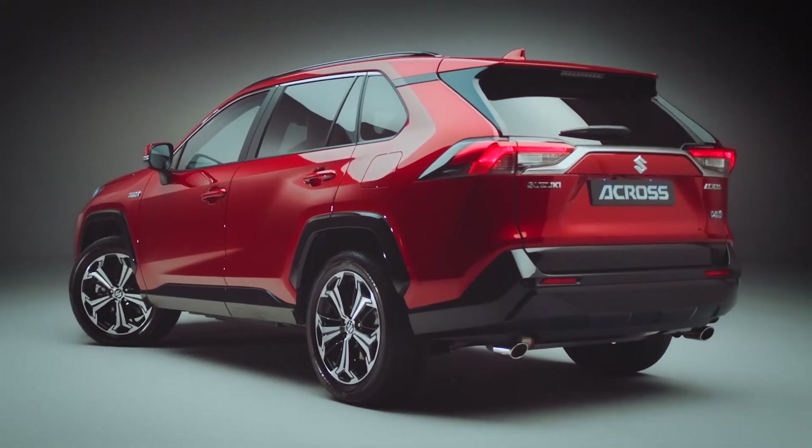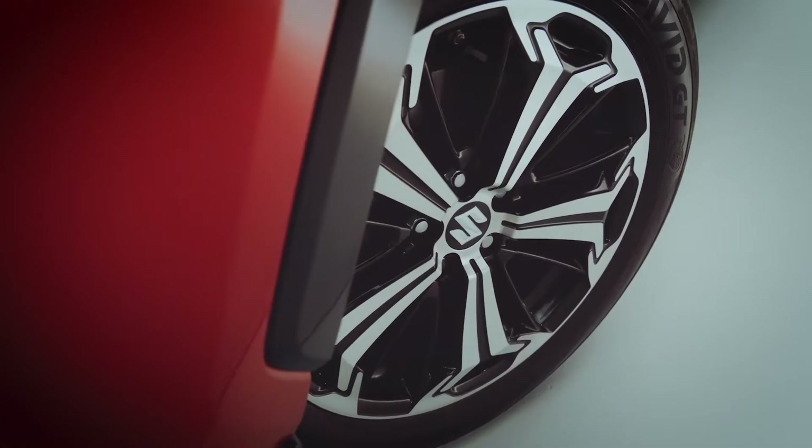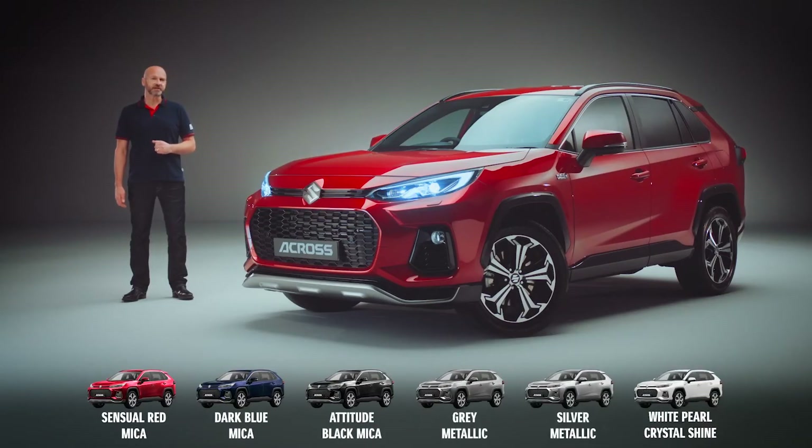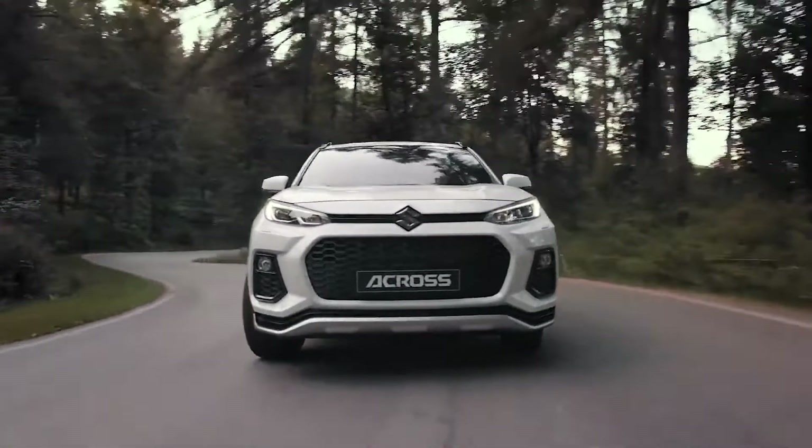The elegance of the shape is enhanced by the distinctive 19-inch polished alloy wheels and the range of vibrant colours. For me, it has to be this sensual red. But what do you prefer? The car's talent goes beyond appearance.